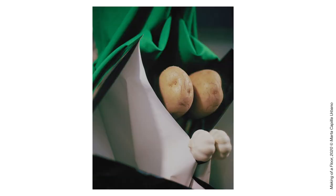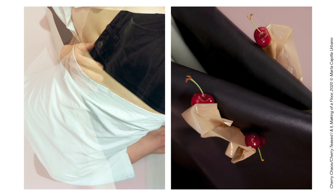It's colourful and very attractive and it's also very different from the previous set of first editions because those two works were mainly black. On the left you see Cherry Chaos, Cherry Teased 1. On the right is Cherry Chaos, Cherry Teased 2. These images are part of her graduation series, Making of a Floor, that was made during the lockdown in March and April of this year.